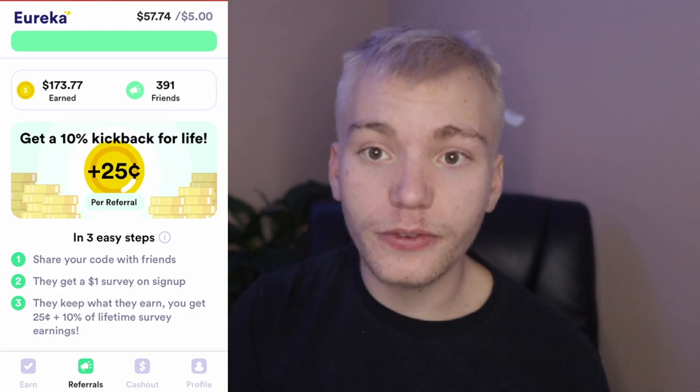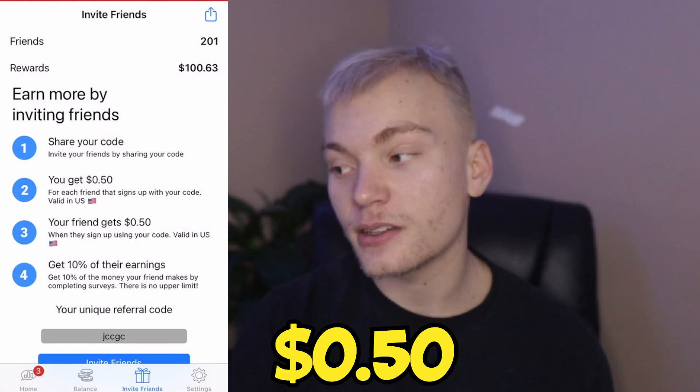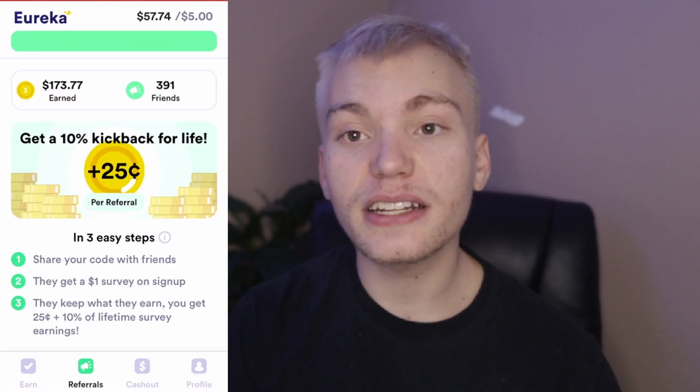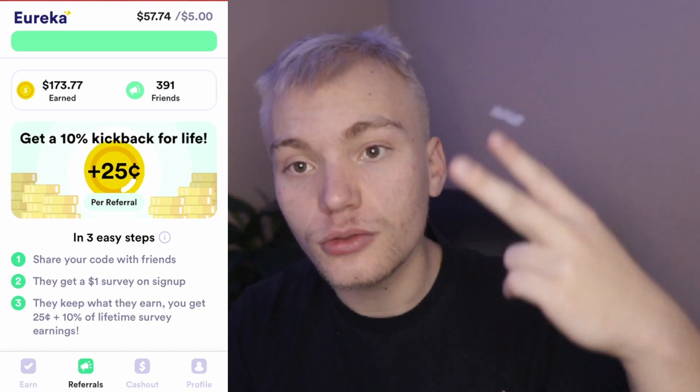My friends get a free $0.25 when they sign up with my link. It is the same thing on Adiple, except they also get a free $0.50 upon signing up. And if you sign up with Eureka, you will get a free $1 survey upon signing up. So if you guys sign up for all of these, you will make a free $2 almost instantly.